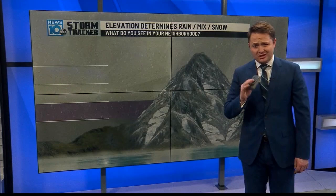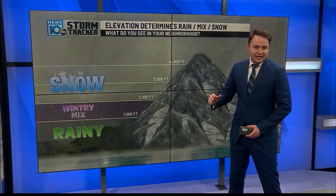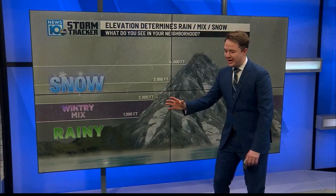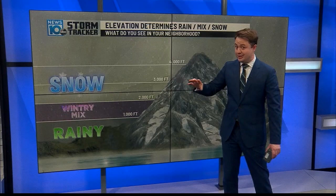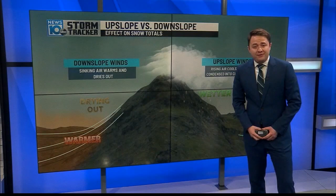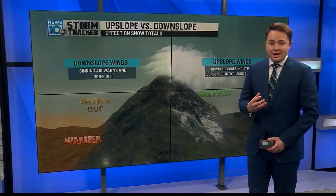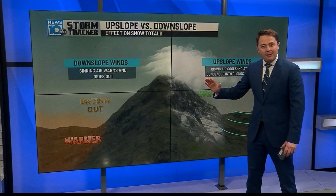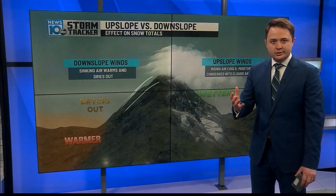You could leave Albany, Schenectady, or Troy below 1,000 feet in the mid-30s with rain, get up past Lake Placid in a wintry mix zone, and then in the higher terrain below 32 degrees it's all snow. Another big factor caused by the hills and mountains is upsloping versus downsloping. When winds go up a mountain range, that upward motion cools the air, causing moisture to condense — the windward side gets more clouds, more precipitation, and more snow.